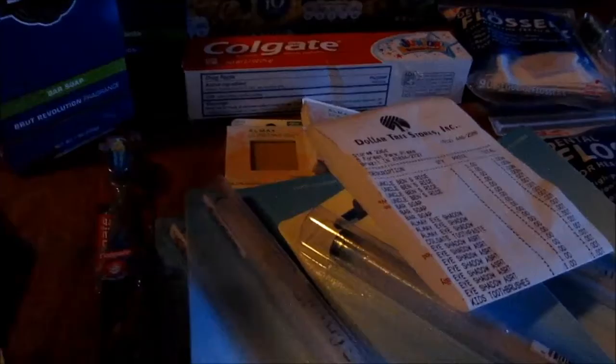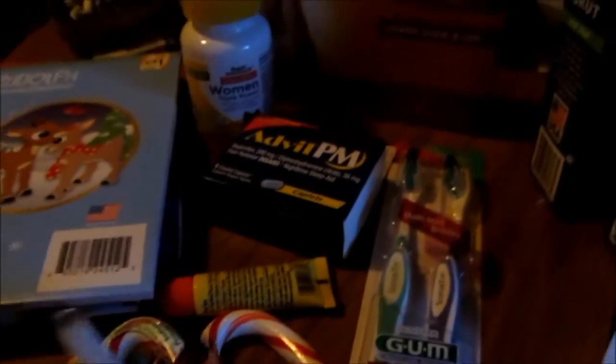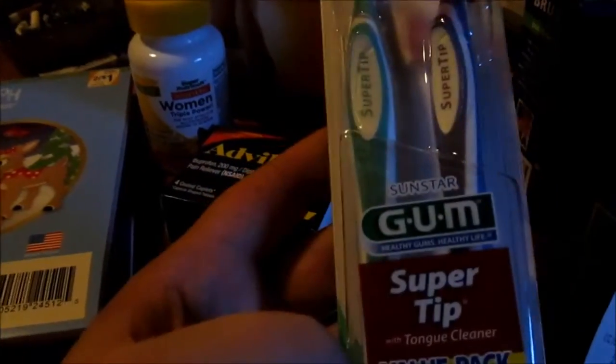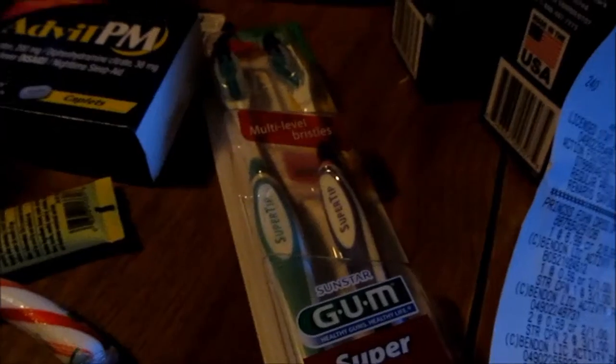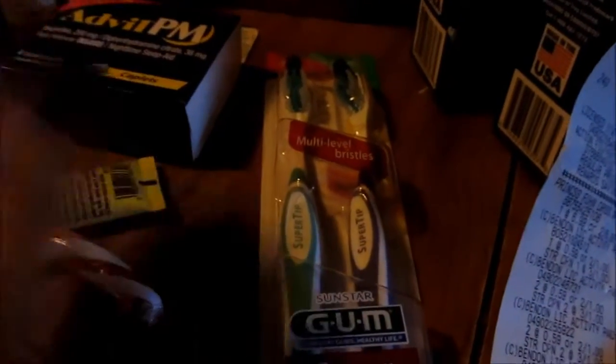I'm going to have some happy ladies for Christmas with all this stuff! Then I went over to Walgreens, and again they were kind of cleared out because I was late — I was lazy Friday and should have gone out. But I got the gum toothbrushes. These are the same ones that were at CVS, except these are the Super Tip. These were $1.59, and I got back $1.59.